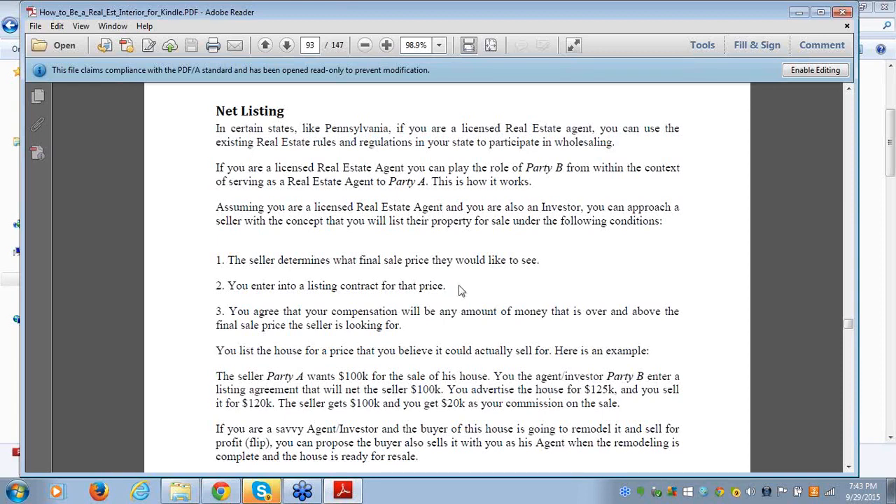Here's where people get into trouble: what if it only sells for $100,000? You don't earn anything. If you get an offer for $100,000, you better present that to your seller, because if it's discovered that you didn't, you've lost your license and you'll be fined and penalized.